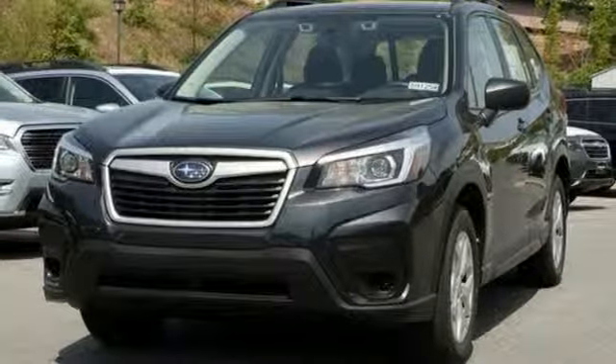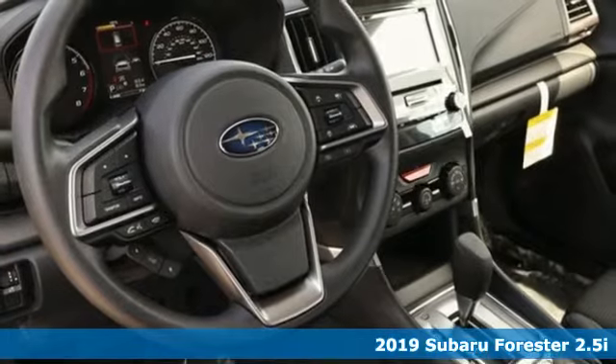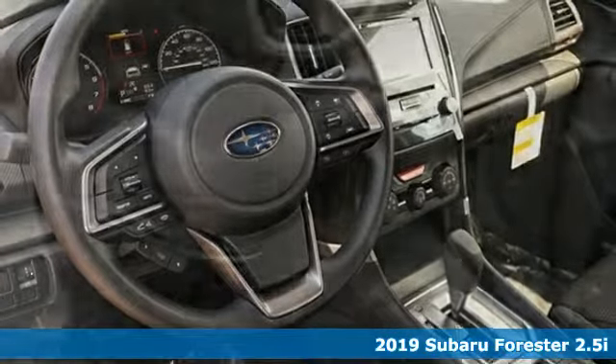Here's a new 2019 Subaru Forester. Live up to your potential — the potential to experience things great and small in a Forester.